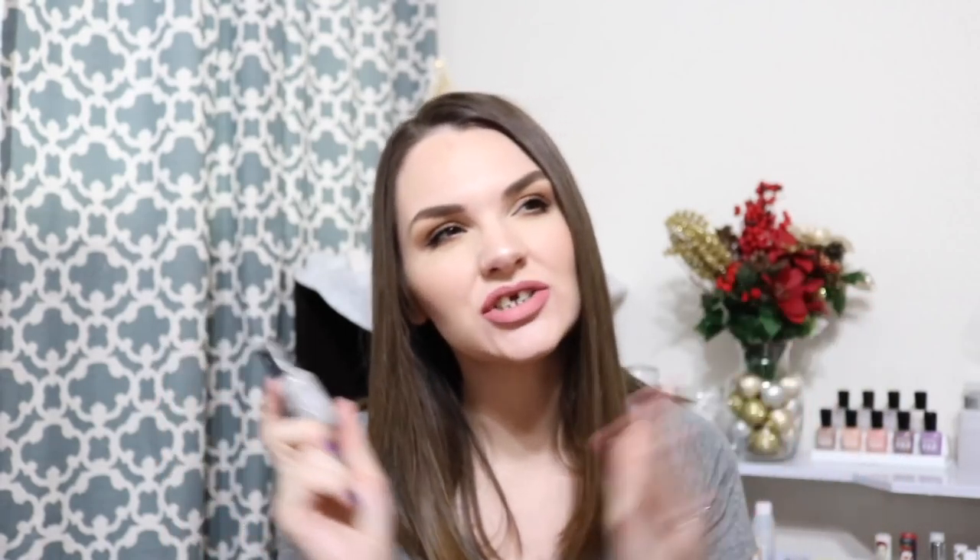My last nail polish favorite of the month is Sally Hansen's Heavy Metal. This is a Tobi Gray. It definitely stands out amongst my entire collection because this is actually a color I don't have too many of, if I have any at all. So this was a fantastic palette cleanser, and I loved the mani. I loved the way that I wore the mani because I did incorporate some stamping with this one, and this one was another two-coat polish.